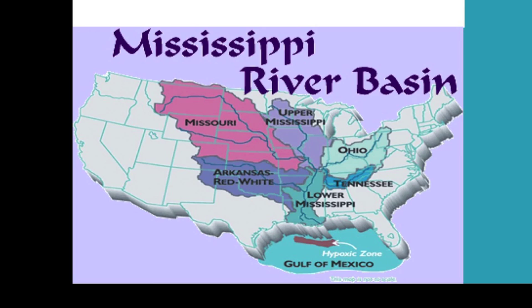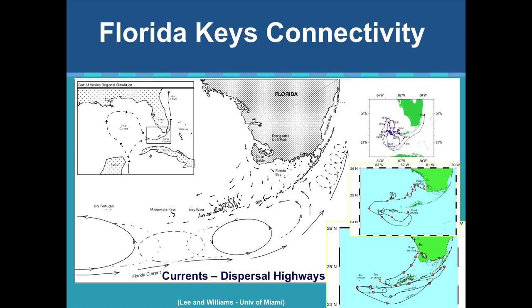Over 40% of North America drains into the Gulf of Mexico and eventually comes down and through the Florida Keys. On a more micro scale, looking at the Florida Keys itself, we have some really interesting circulation patterns. As the Florida current moves between us and Cuba, a series of counter-clockwise gyres spin off.